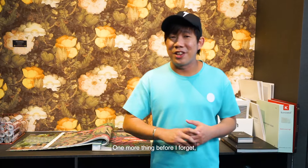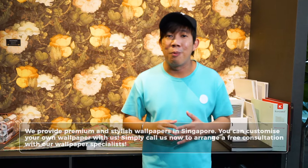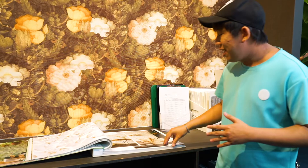One more thing before I forget — they've got their bespoke wallpaper. What does that mean? It means you can customise your own wallpaper, make it your own. For example, if you have an inspiration from Pinterest, you can come on down, tell their designer, and they will help you create your own dream wallpaper. Or if you have no idea what to do and haven't gone to Pinterest, no worries — they've got so many different things for you to look through in their collection. Be inspired and create your very own wallpaper.